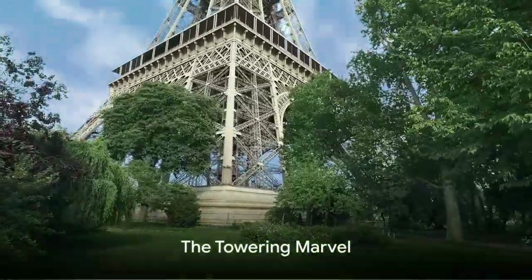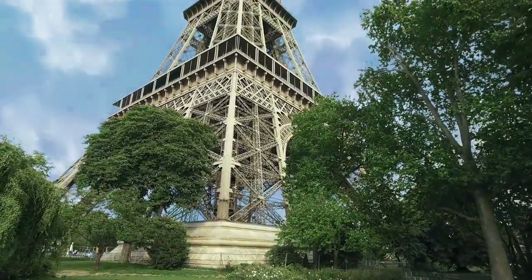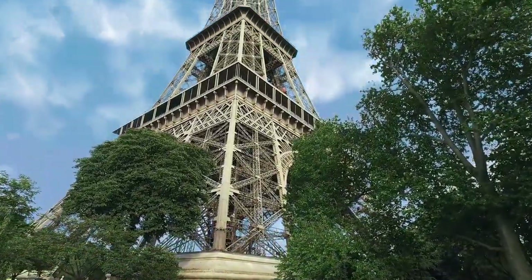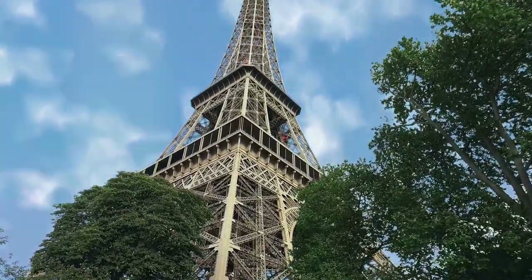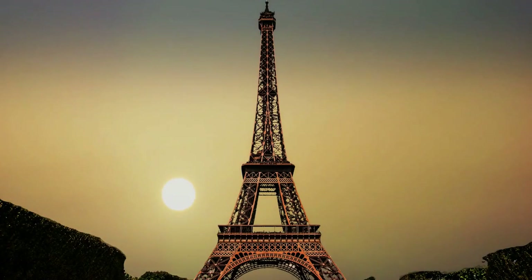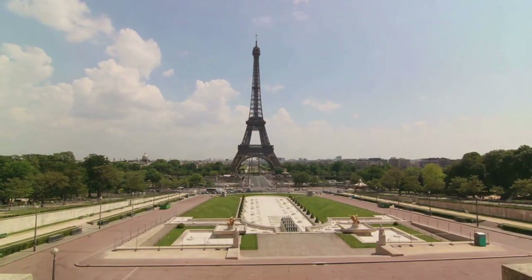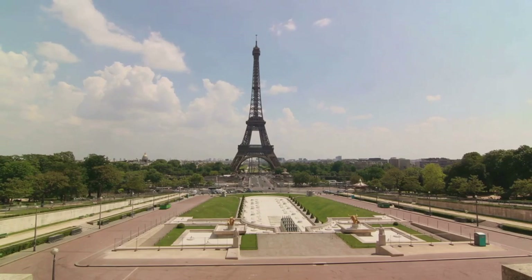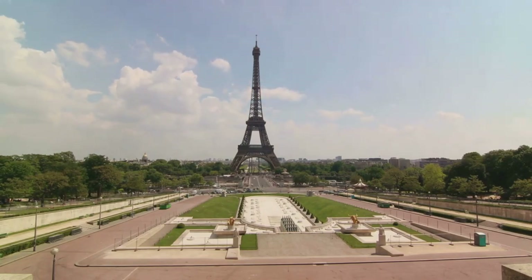Did you know that the Eiffel Tower could have been dismantled in 1909 but was saved because it was repurposed as a radio antenna? Today it stands as the most visited paid monument in the world, an emblem of Paris. The Eiffel Tower's majesty is rooted in its intricate iron framework, a testament to both engineering prowess and architectural brilliance. Born from the mind of Gustave Eiffel for the 1889 World's Fair, this towering marvel has graced the Parisian skyline for well over a century.